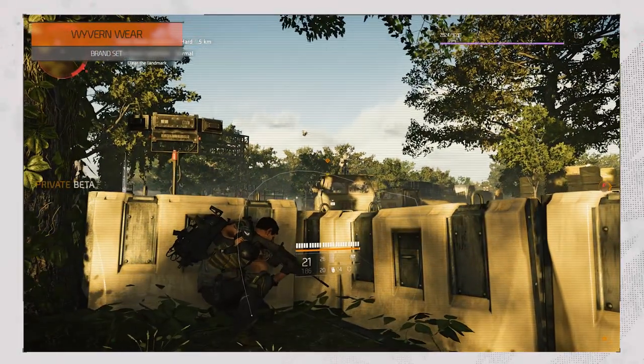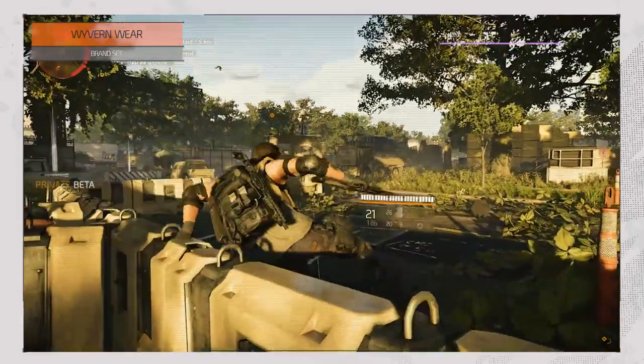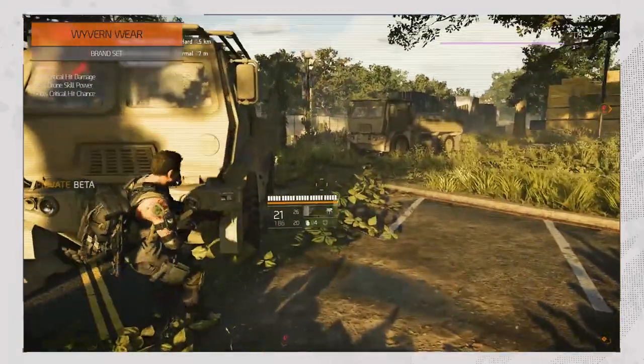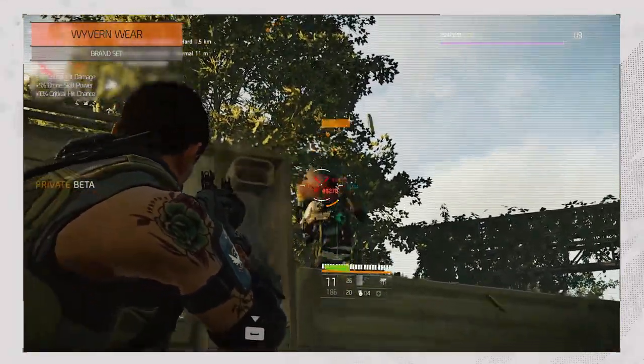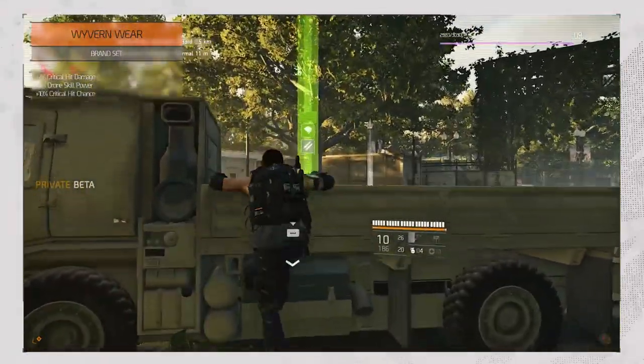Wyvernware, being the final one, wouldn't be bad with either a rifle or a submachine gun build, as it increases your critical hit damage by 7%, drone skill power by 5%, and your critical hit chance by 10%.